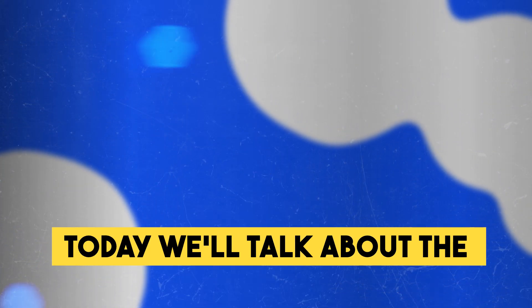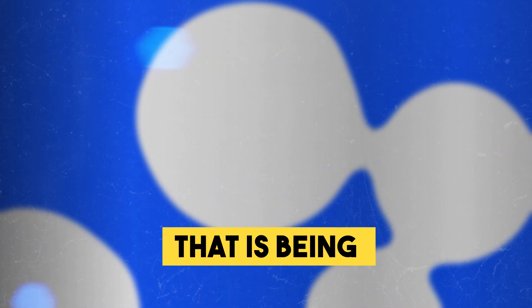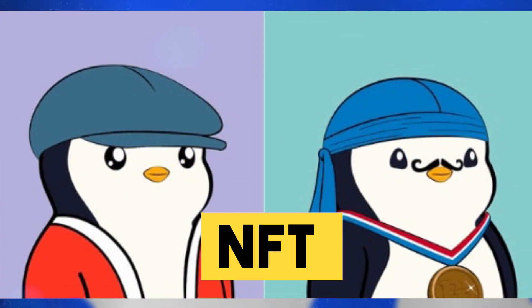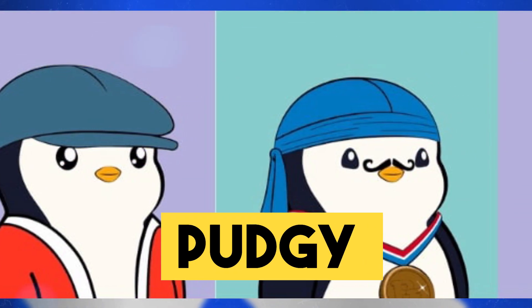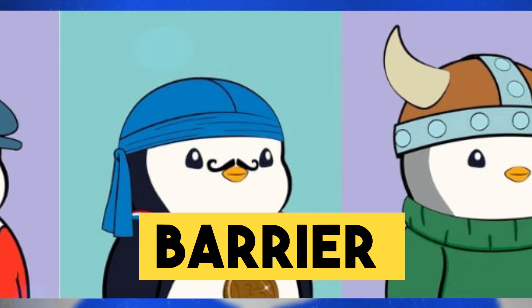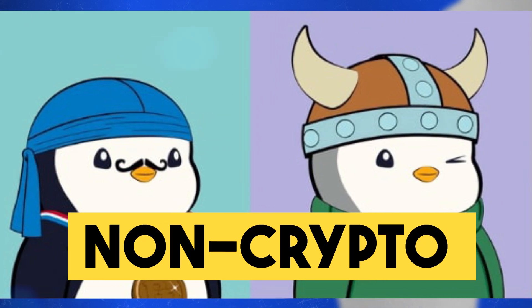Hey fam! Today we'll talk about the layer 2 Ethereum solution that is being developed by the team that created the Pudgy Penguins NFT collections. And Pudgy Penguins is one of the few NFT collections that has broken the barrier between the crypto and non-crypto world.